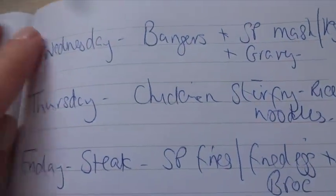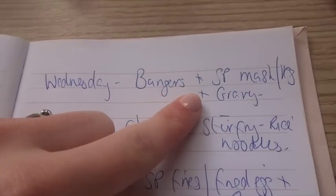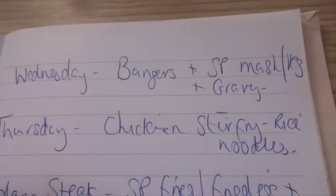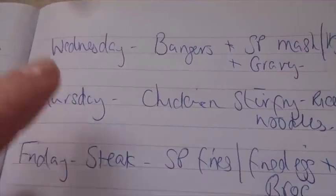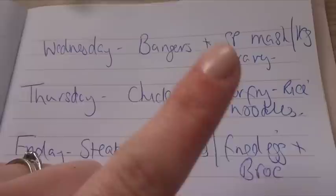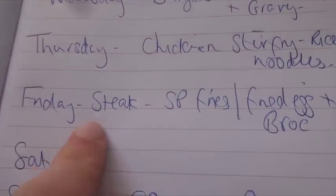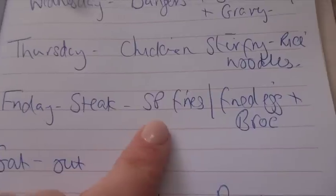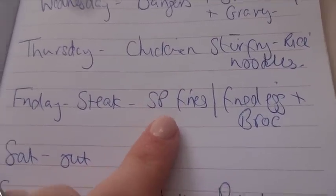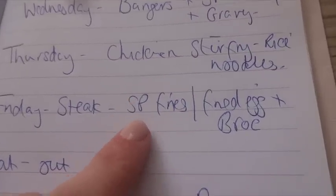Meal plan for the week — it's Wednesday, I've been away but I'm back. Tonight I'm going to do bangers and mash — just something easy and quick because I'm so tired — with gravy and vegetables, our own sausages. Thursday we're having chicken stir fry with rice noodles and that big pack of stir fry, I love that. Friday we're going to have steak — our own steak with sweet potato fries. The kids have been loving sweet potato, which is nice.